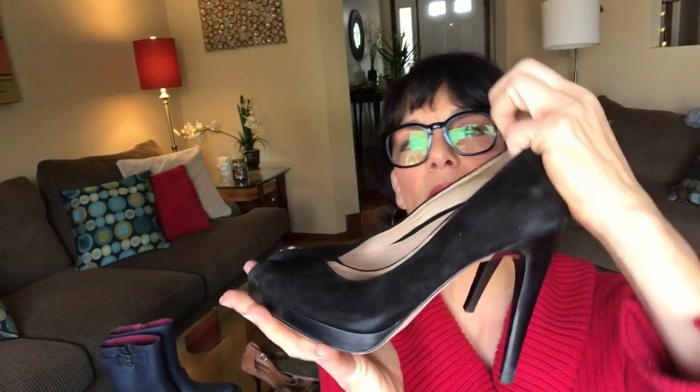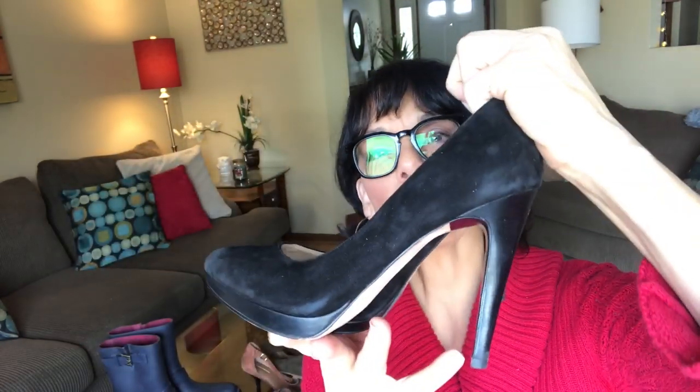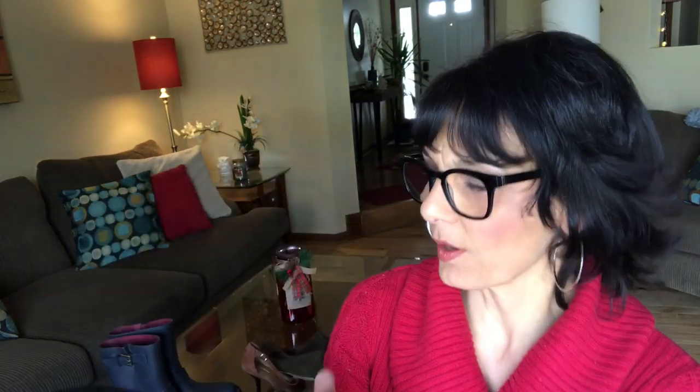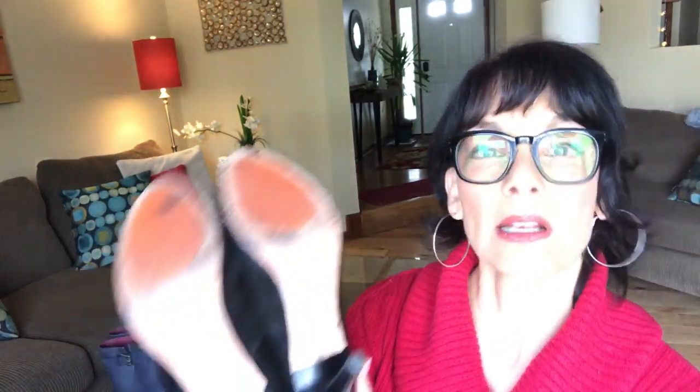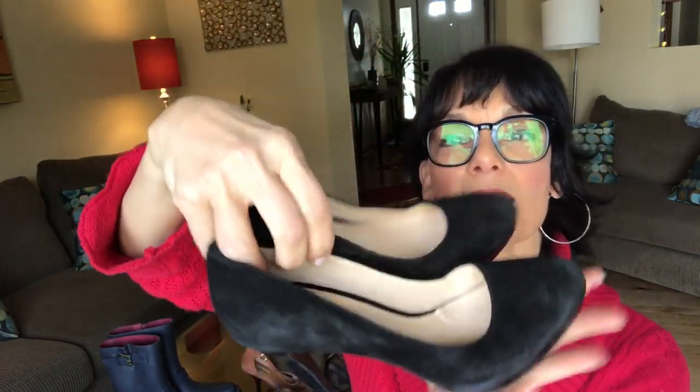This next pair — Cole Haan. Now this is a nice pair of shoes. Black suede — they might just need a little bit of brushing up, which I don't mind doing. The heels are in great shape; you can see they aren't scuffed. These are a size 8.5B with a little platform on them. These are nice — I really like these.